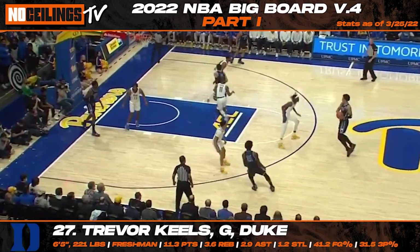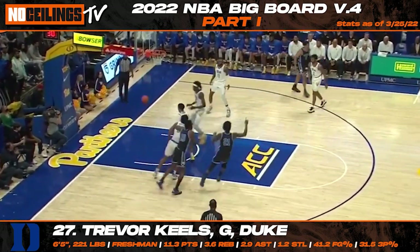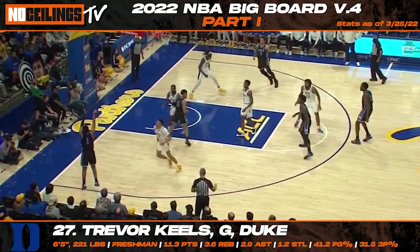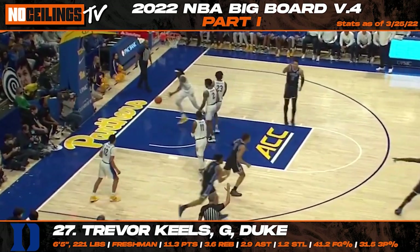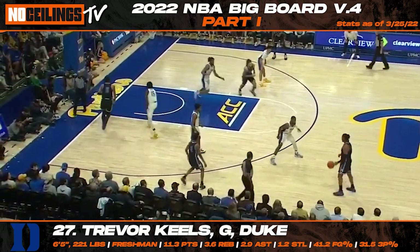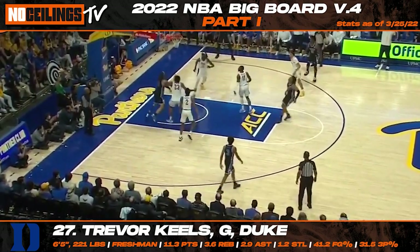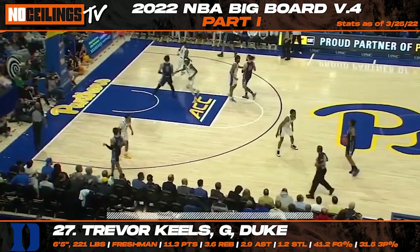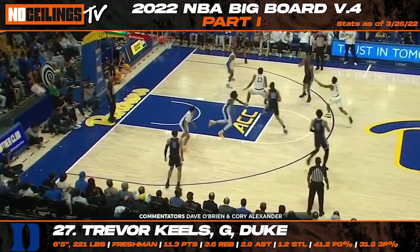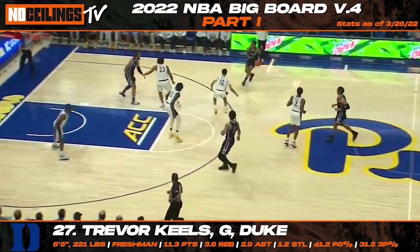Making his way at 27th on our latest big board is Duke freshman guard Trevor Keels. Although Keels still has to show consistency with his outside shot, he's continued to show serious upside with his ability on both sides of the floor. Keels has the potential to be a defensive pest at the next level and has the versatility to impact the game in a variety of ways. Listed at 6'5", 221 pounds, Keels won't turn 19 years old until August and should entice NBA organizations with his untapped potential.